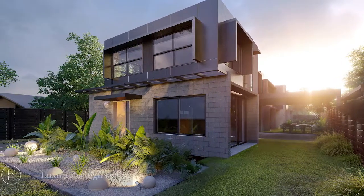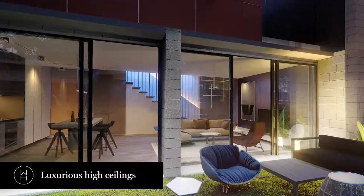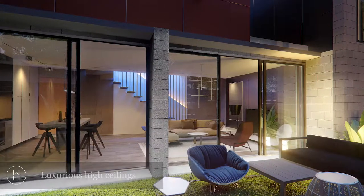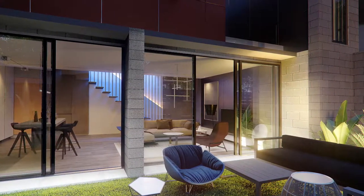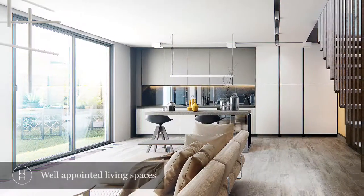Features of these townhouses include high ceilings, engineered timber flooring, floor tiles in all wet areas, 20 millimetre stone bench tops, Artusi stainless steel kitchen appliances, double glazed windows and a six star energy rating.